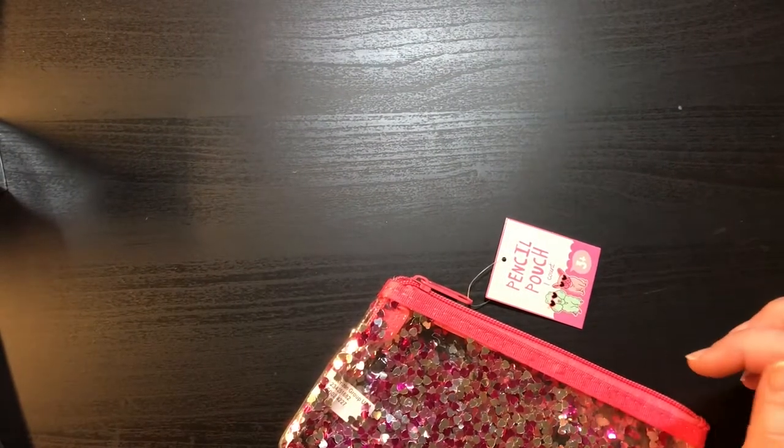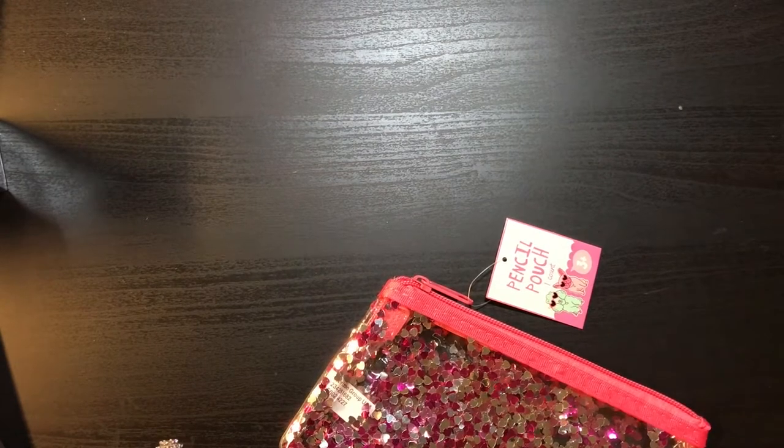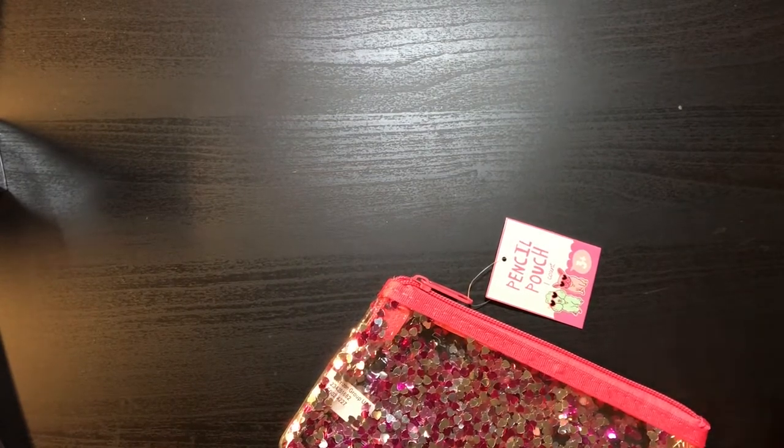Hey guys, it's Christy with AnchorLive5. Welcome back to my channel, appreciate y'all stopping by. Alright, I think I got a problem. I went to the Target dollar spot again today — I just can't help myself. I watch y'all's videos and I see what y'all haul and I just have to go and have it myself.